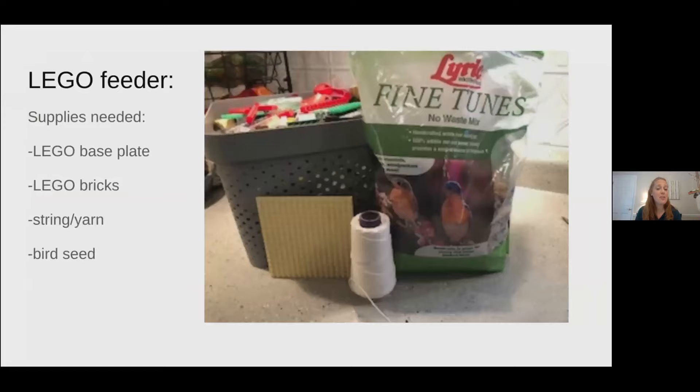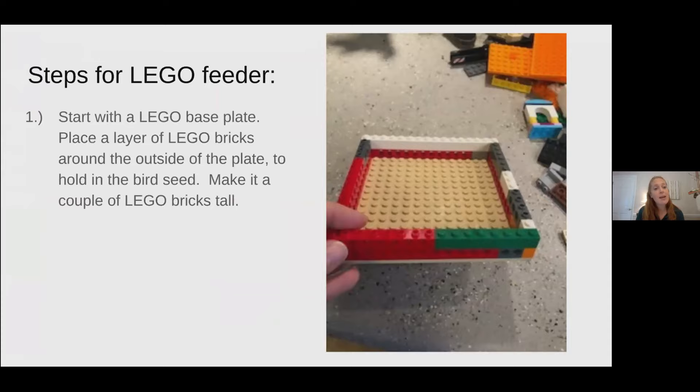A Lego feeder is one of my favorites because you can be really creative with the pieces. You need a Lego base plate, Lego bricks, string or yarn, and bird seed. If you don't have a base plate, take various Lego pieces and overlap them to make a square or rectangle for the bottom of your feeder. Start with your base plate and place a layer of Legos like a wall around the outside of the plate to help hold the bird seed in. Make it a couple of Legos high — three or four would be best, so you can get more bird food on there.